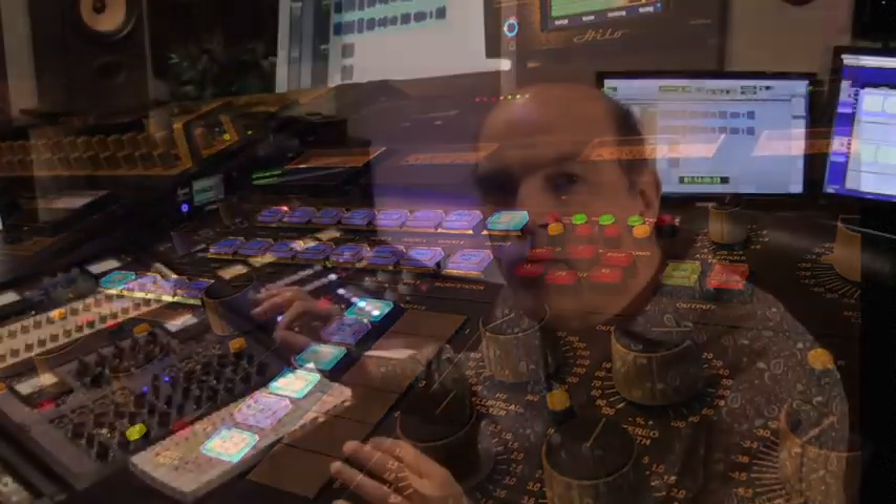The proof is in every project that leaves this room, and it doesn't leave here until I'm completely satisfied.